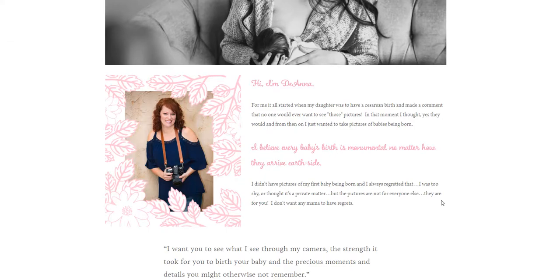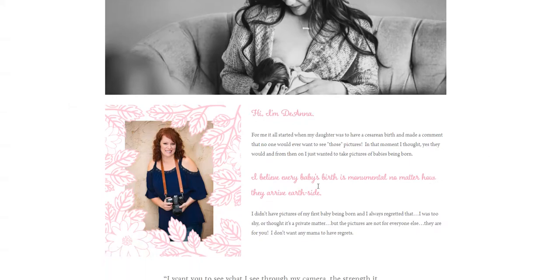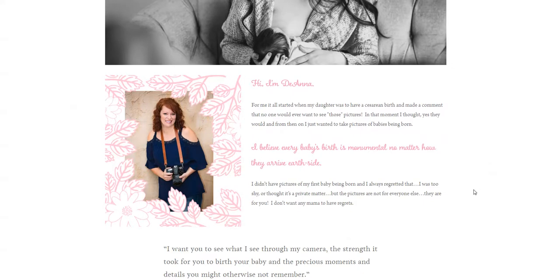Deanna is a birth photographer. And quite frankly, if I'm going to be in that vulnerable state of giving birth, I want to see who's going to be in that room with me. I feel like this would be extremely important for specific genres of photography — especially boudoir, which I primarily shoot. That's also a vulnerable state, and I want to see the person who is going to see me. So that picture is super important. I don't love the leaf border, but that might be something consistent with the rest of the website. I don't hate it, I just don't love it — it could be consistent branding.